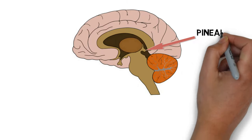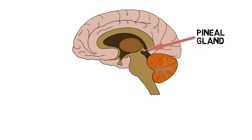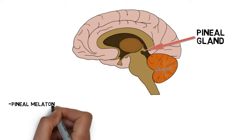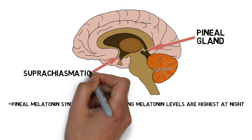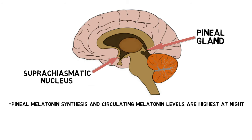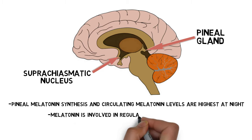Synthesis of melatonin in the pineal gland and resultant levels of melatonin in the bloodstream exhibit a clear circadian rhythm, where they are highest at night. This nighttime melatonin production is stimulated by neural input from a structure called the suprachiasmatic nucleus, which acts as a master circadian clock for the brain. Indeed, the best understood function of melatonin is its role in regulating circadian rhythms.